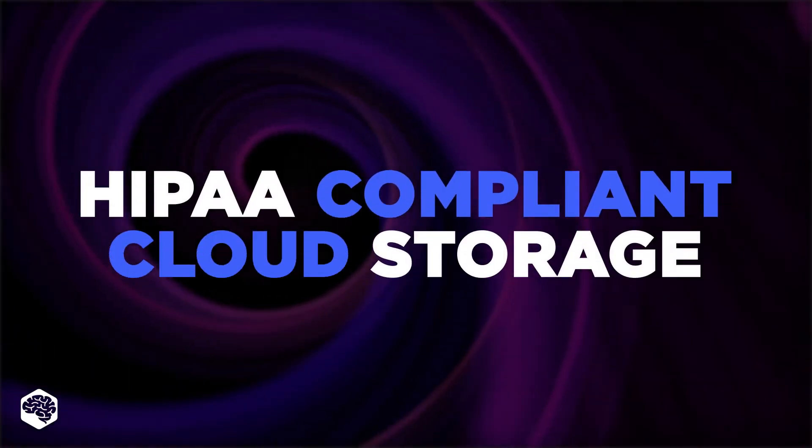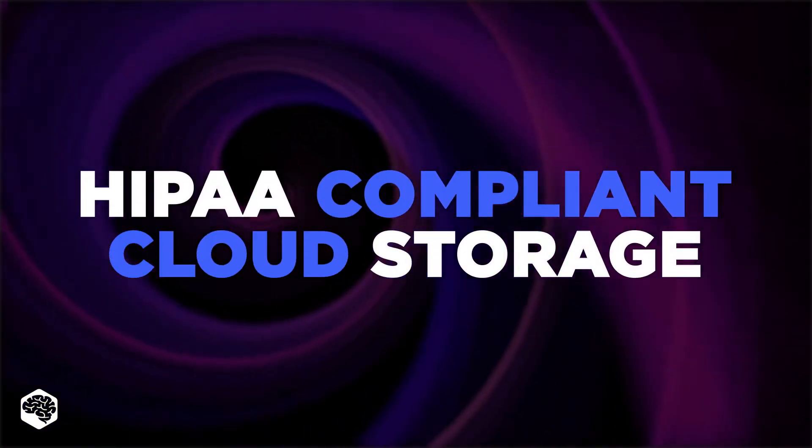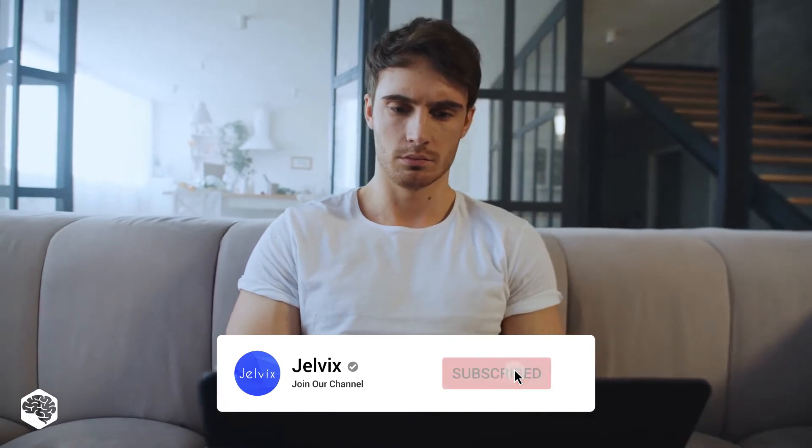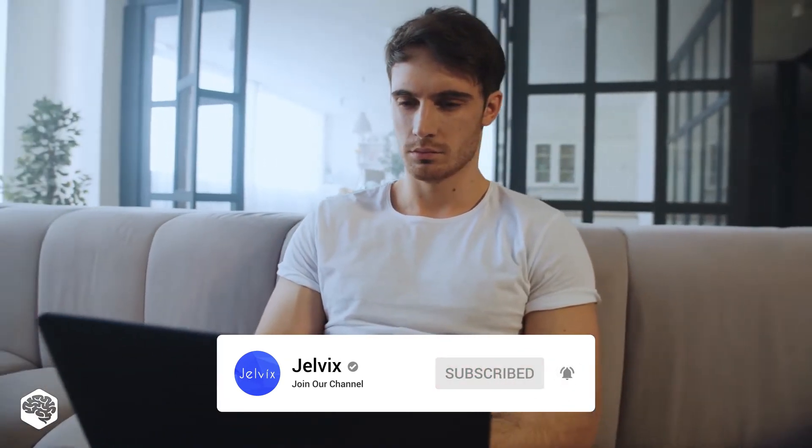Hello everybody and welcome to Tech in 5 Minutes. Today we are talking about HIPAA compliant cloud storage. Watch this video to know which providers we at Jelvix select for your projects. On our channel, we share thoughts on recent developments in the tech industry. Subscribe not to miss new videos. Let's start.